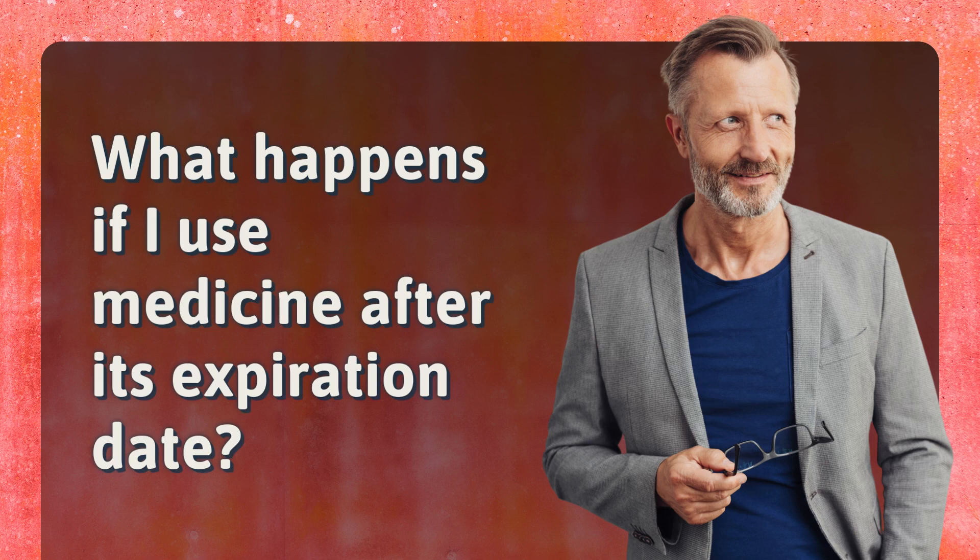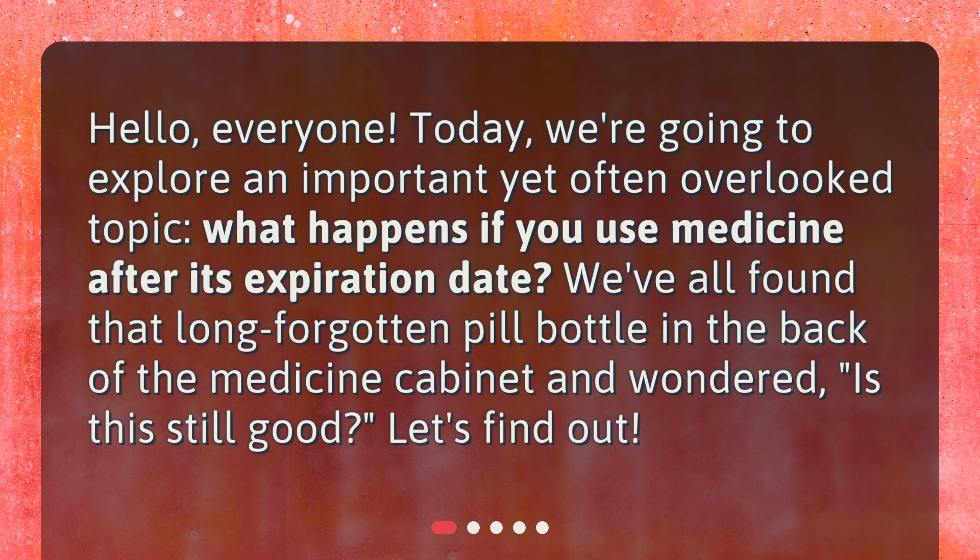What happens if I use medicine after its expiration date? Hello, everyone. Today, we're going to explore an important yet often overlooked topic: what happens if you use medicine after its expiration date? We've all found that long-forgotten pill bottle in the back of the medicine cabinet and wondered, is this still good? Let's find out.